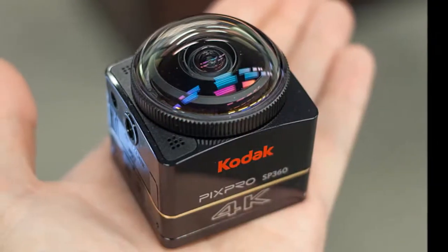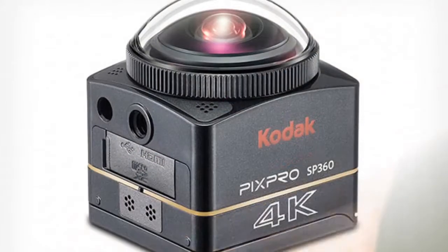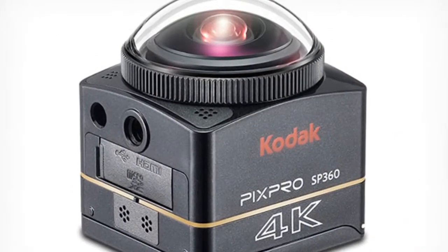The camera starts at $449 for a single unit, or you can get a set for $899, which also includes a mount for shooting in 360 degrees.